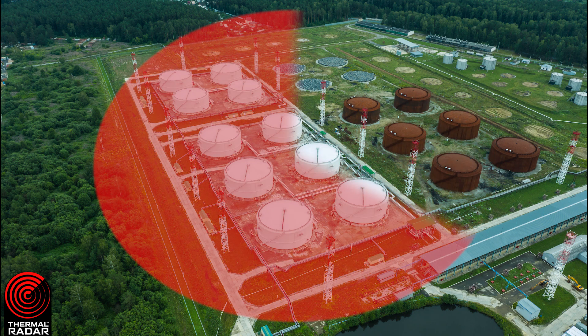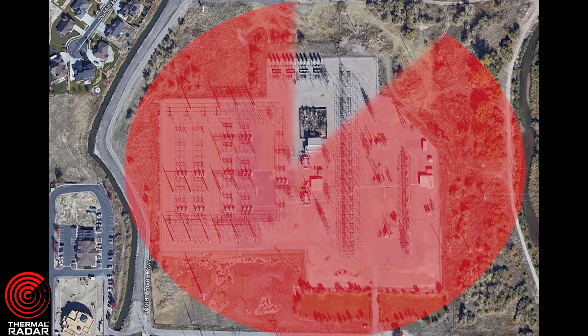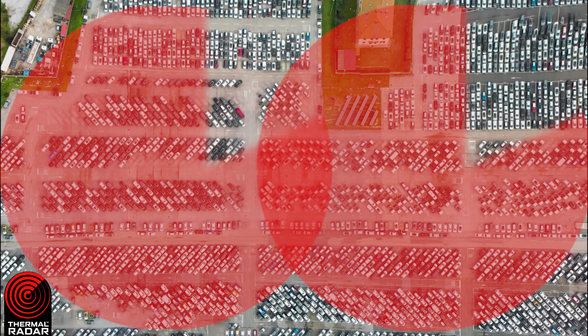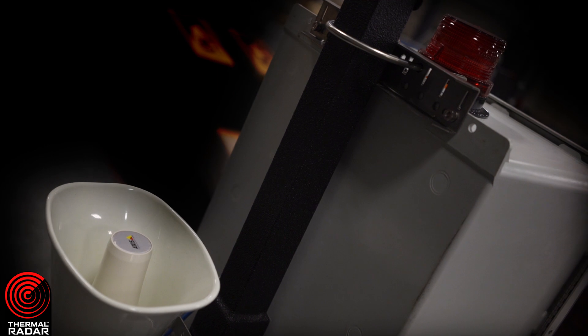Unlike other traditional security solutions in the market today, Thermal Radar detects and surveils potential threats over a 360-degree area, which is the equivalent of 150 football fields, and provides security personnel with real-time alerts of potential threats from any direction, both day and night. With Thermal Radar watching over your assets,